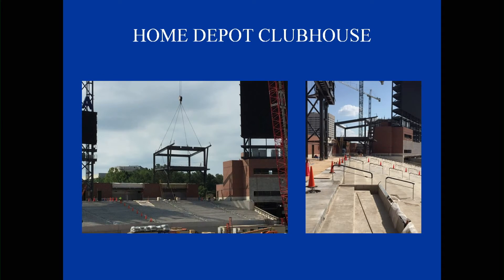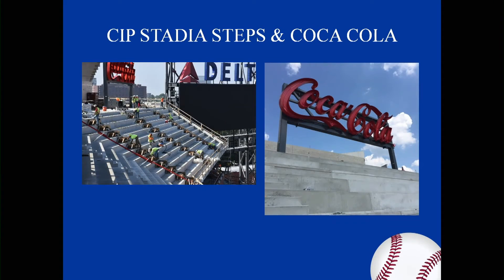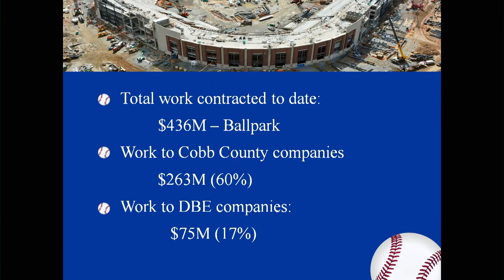You can see the placement of the Home Depot Clubhouse — it's been set in place. The next one is the Stadium Steps and the Coca-Cola sign on that site. You can also see the Delta sign in the back.